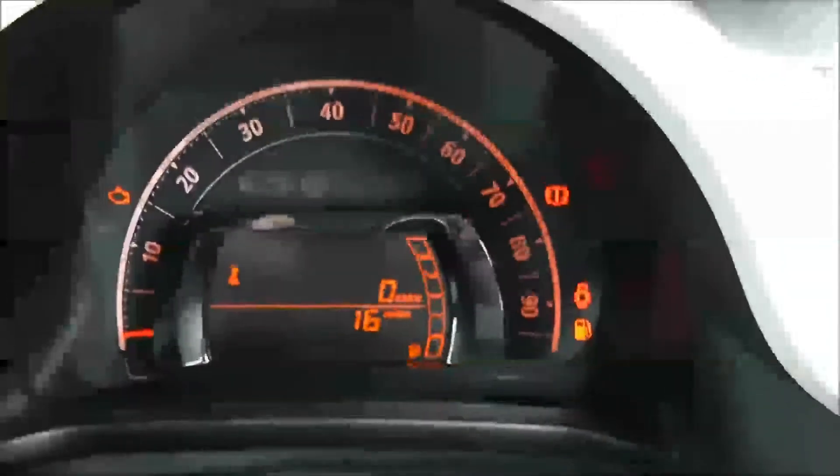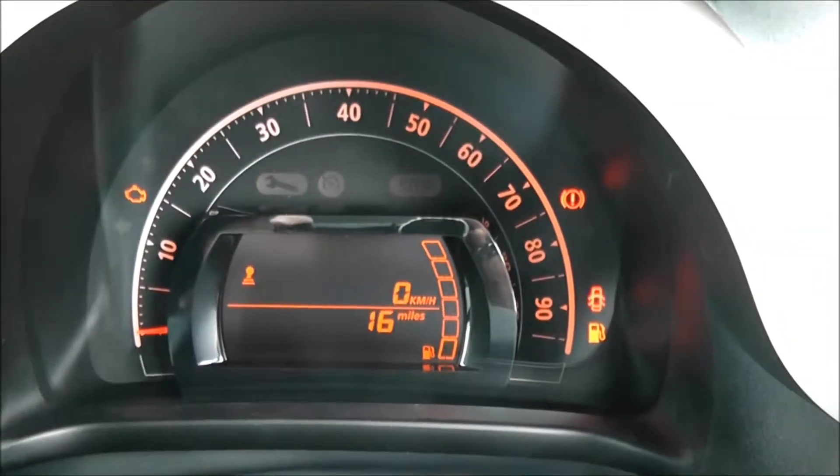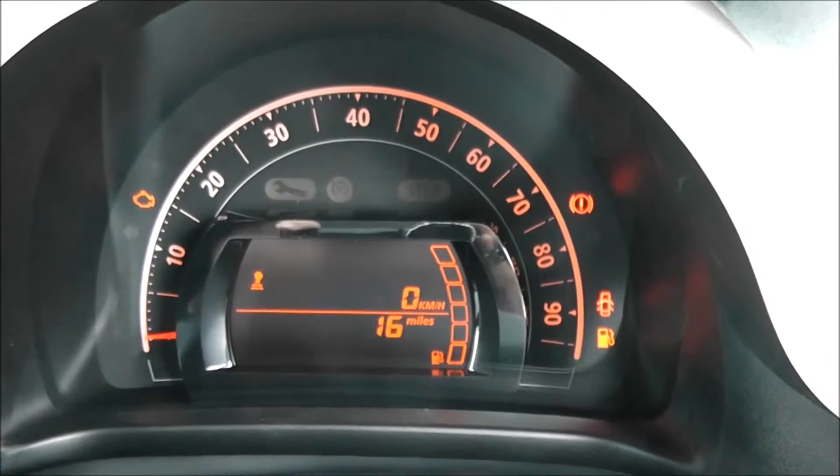On the main dash itself, you have your miles per hour around the outside. As you can see, this vehicle has delivery mileage only, as it is a pre-registered vehicle.